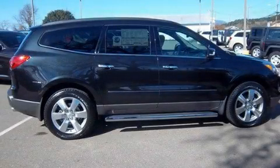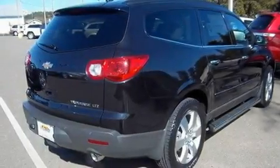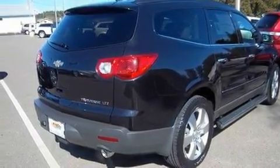This is a brand new 2011 Chevrolet Traverse — a car-like ride in space like an SUV. It features a 3.6-liter six-cylinder engine, a six-speed automatic transmission, and all-wheel drive.